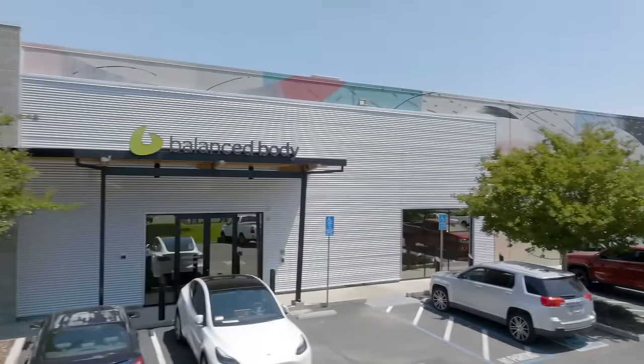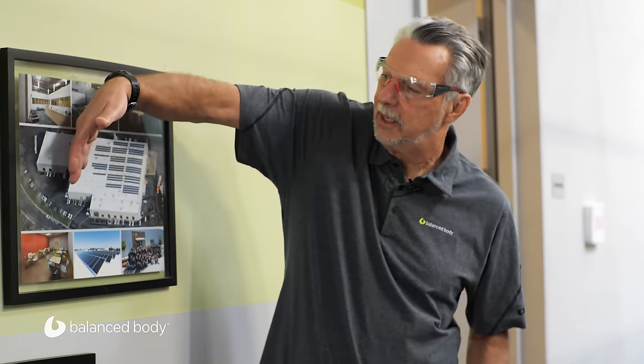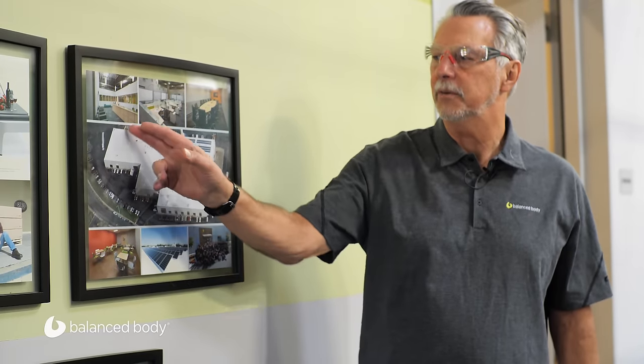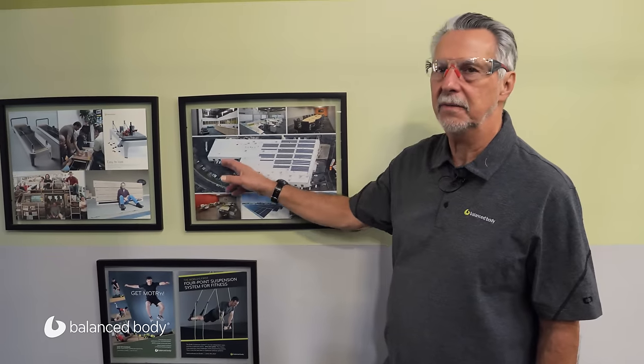I'd like to start talking about our expansion and kind of what we did in the last three years to show how Balanced Body has grown. Up until about three years ago we were just this part of the building right here, and this part — which was about 25,000 square feet or 2,500 square meters — was leased out.